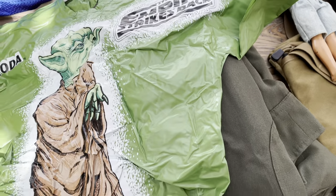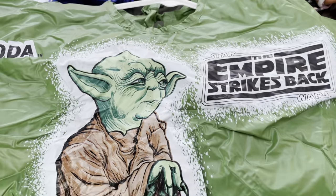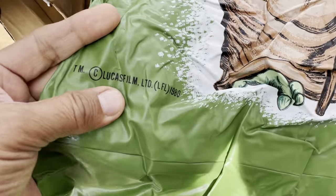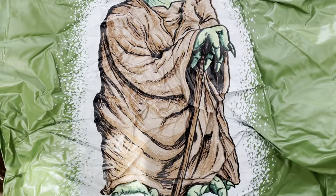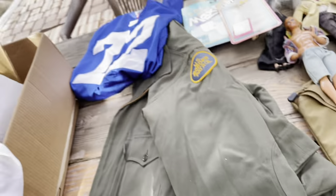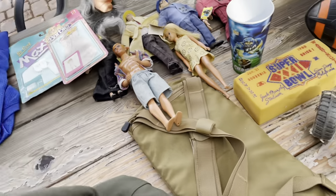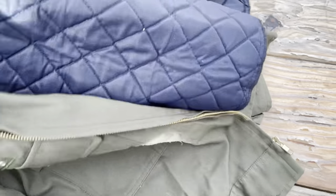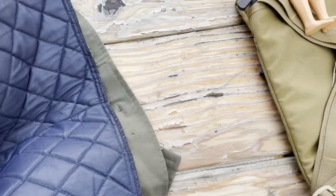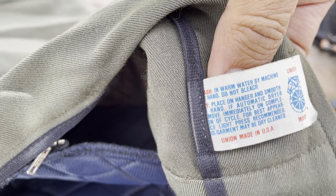Next, we've got an Empire Strikes Back Yoda plastic Halloween outfit from 1980. Unfortunately it didn't have the mask — just the plastic outfit — but I still thought it was cool and picked it up. Then there's a US Border Patrol jacket — it's a green jacket with the Border Patrol patches on it. It's got a liner, and the tag says made in the USA.